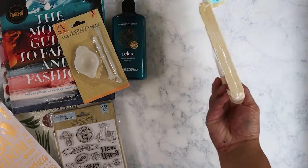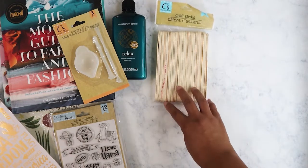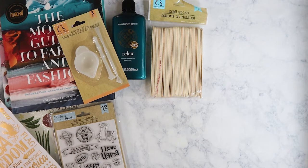I got these thicker, bigger craft sticks because I know my nieces said they had used up all the ones they had, so I'm going to give those to them next time I see them. I actually haven't seen them for a couple of weeks — they've been busy with summer camp.